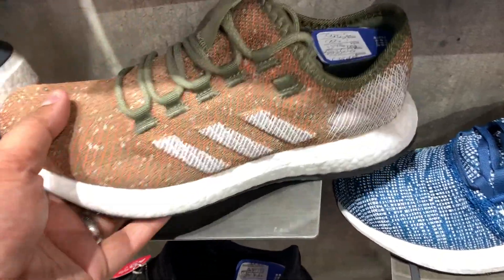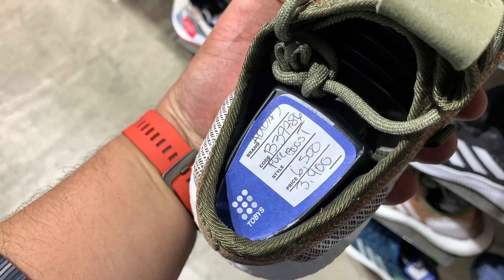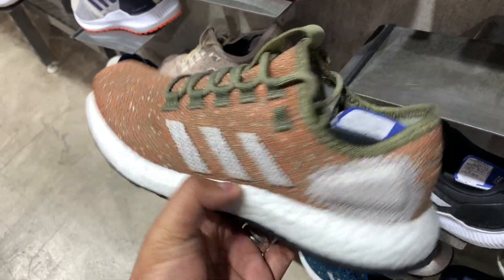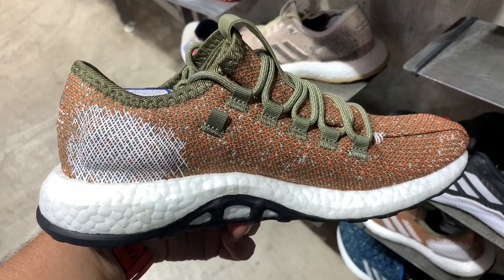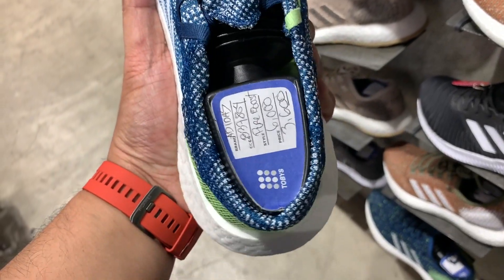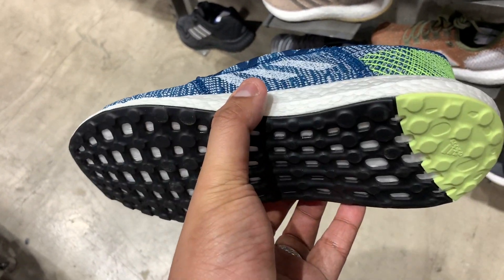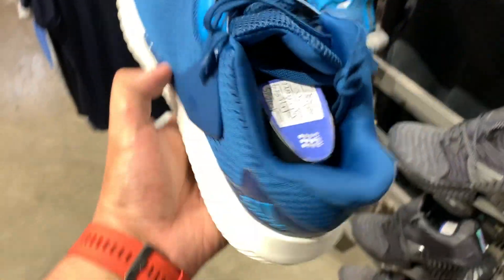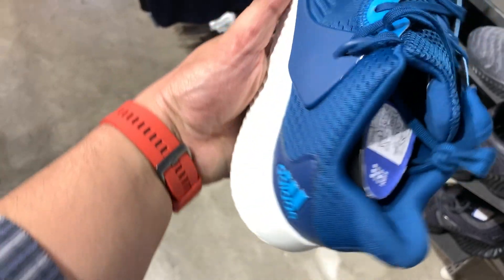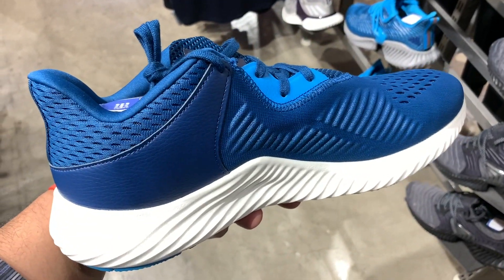Apart from the Alpha Bounce Parley, we also have a couple of Boost sneakers — there are no Ultra Boosts at Tubies, so the only Boost options are Pure Boosts. We have the Pure Boost in orange and in green, usually 6,500 pesos but on sale for 3,900 pesos. We also have the Pure Boost Go, made for urban running in a blue and vault green colorway, usually 6,000 pesos but now 3,600 pesos — both at 40% off. We also have the Alpha Bounce Instinct, a training sneaker, usually 4,300 pesos, knocked down to just 2,580 pesos.